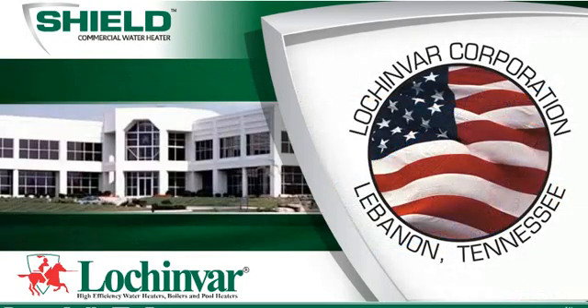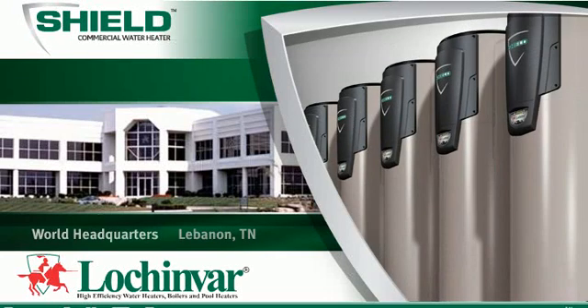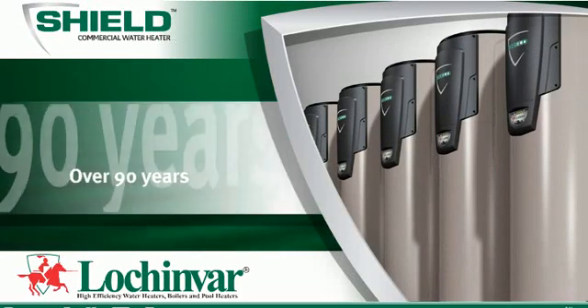Lochinvar, a family-owned Tennessee-based company, has been the industry leader in water heating innovation and engineering for over 90 years.